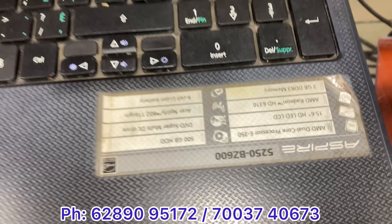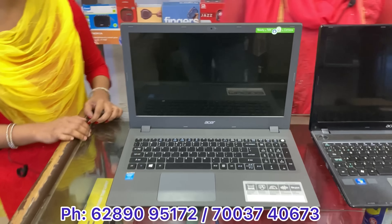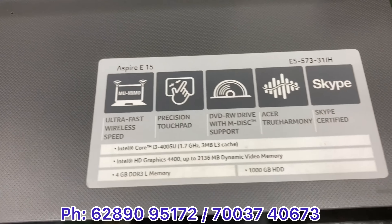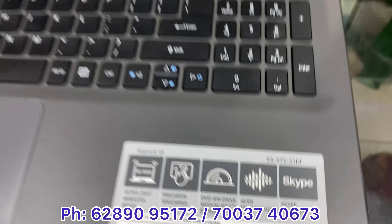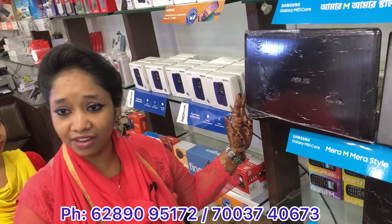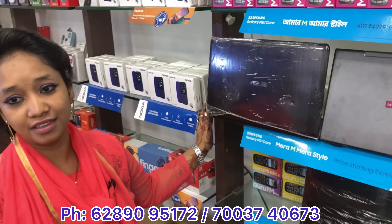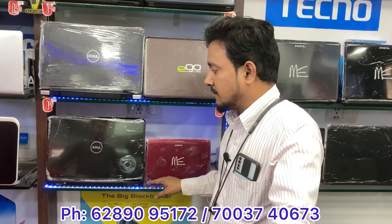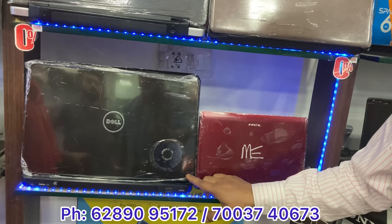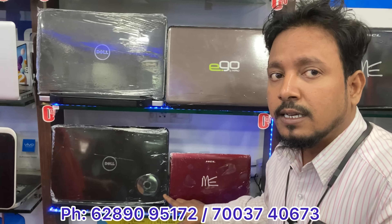This is ASR, Windows 7, Core i3, 4GB RAM and 500GB hard disk — price is 11,000. This is ASR Core i3, 1TB hard disk and 4GB RAM, 5th generation — price is 12,000. This ASR is also 5th generation — price is 10,000. This is the second generation, 4GB RAM, with good battery backup, new condition, showroom piece — Core i3, second generation.